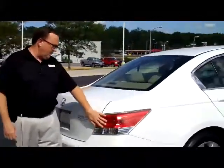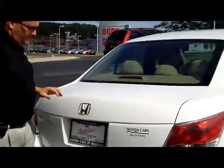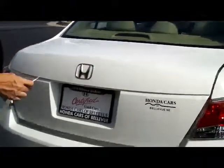It is certified, so you get the remainder of 4-year 48,000 and 7-year 100,000 on the powertrain. You have your wrap-around tail lights, rim window defrost, high mount brake light, and remote access to the trunk.